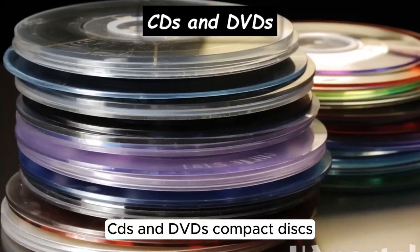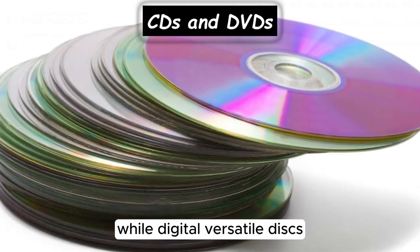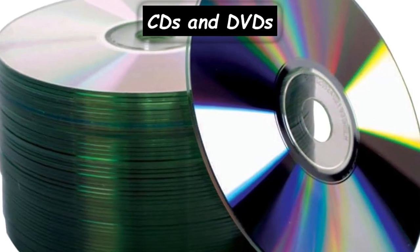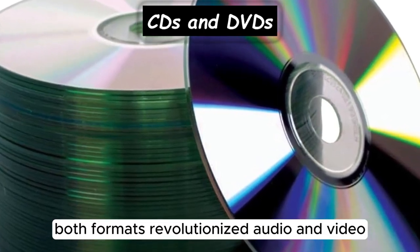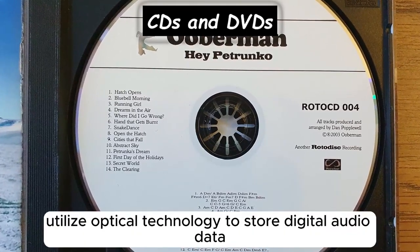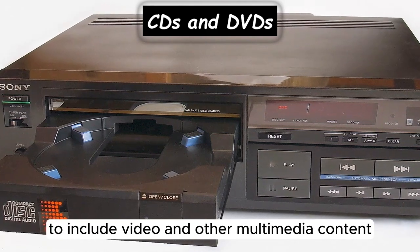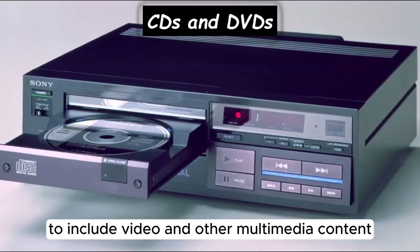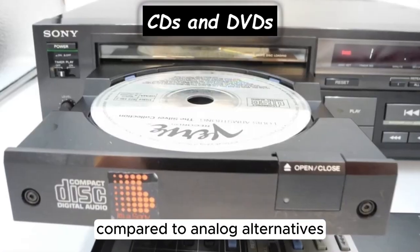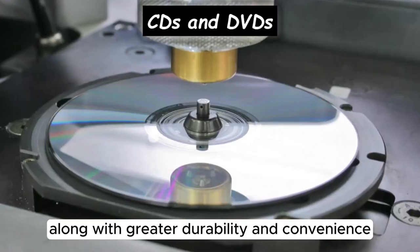CDs were invented in the late 1970s by Philips and Sony, while digital versatile discs (DVDs) were developed in the late 1990s. Both formats revolutionized audio and video storage and playback. CDs utilize optical technology to store digital audio data, while DVDs expanded on this concept to include video and other multimedia content. These formats offered superior audio and video quality compared to analog alternatives like cassette tapes and VHS tapes, along with greater durability and convenience.